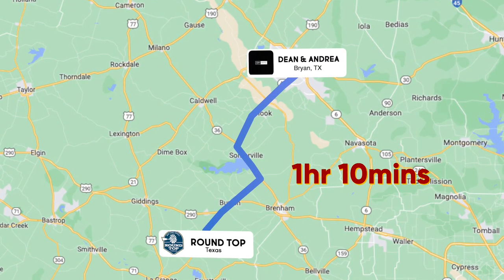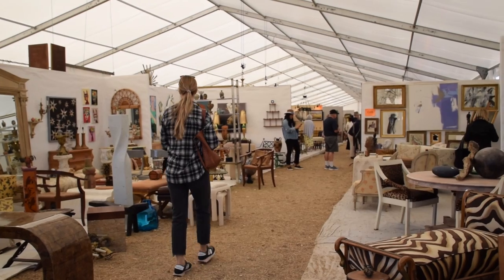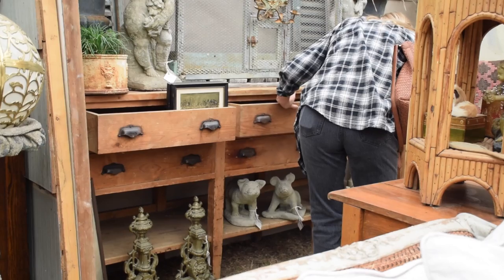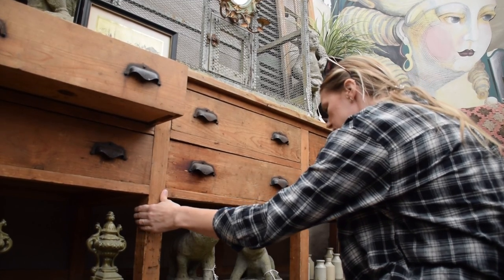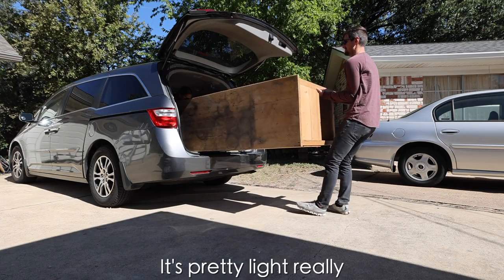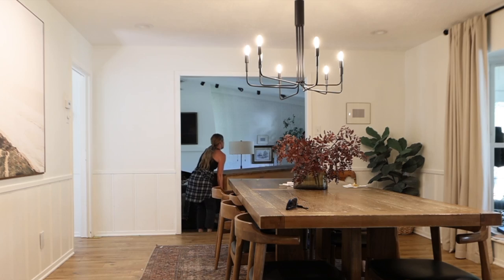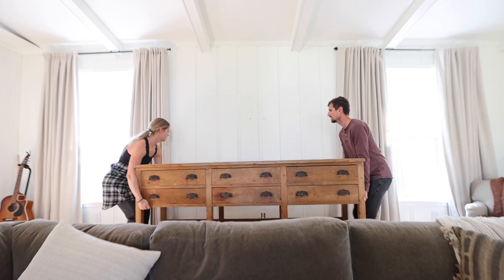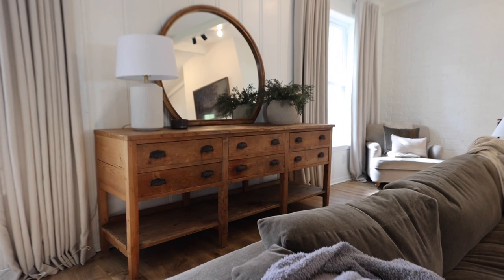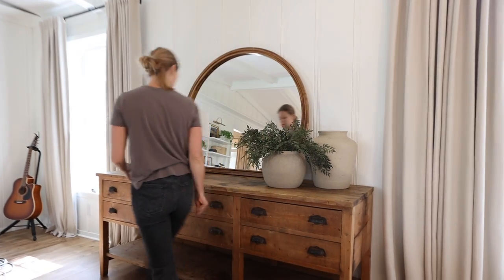We also made a trip to the Antique Show in Round Top, Texas, to see if we could find a very specific piece to fit Andrea's vision for one of the walls in our living room. Thankfully, the trip was a success and we found the perfect antique sideboard that was exactly what I had in mind. True to form, we didn't just buy every piece of furniture for our living room — Andrea actually designed and built several pieces of beautiful custom furniture to fit this space.